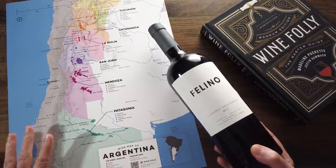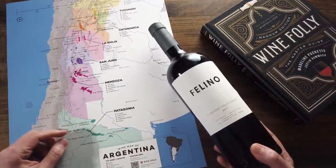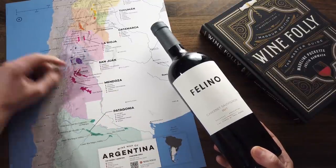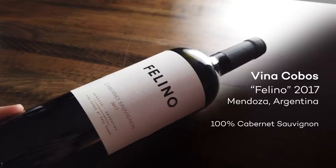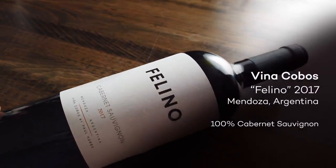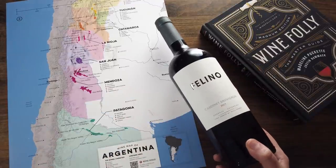Argentina is most famous for their Malbec, but that doesn't mean they don't make some other outstanding wine varieties as well. The majority of wine production happens in Mendoza, and sure enough, that's exactly where this wine is from. I'm excited about this wine because it's by one of those flying winemakers who gets around and produces a lot of consistent wines — his name is Paul Hobbs. This is another second-label wine that I'm looking to get some value out of.